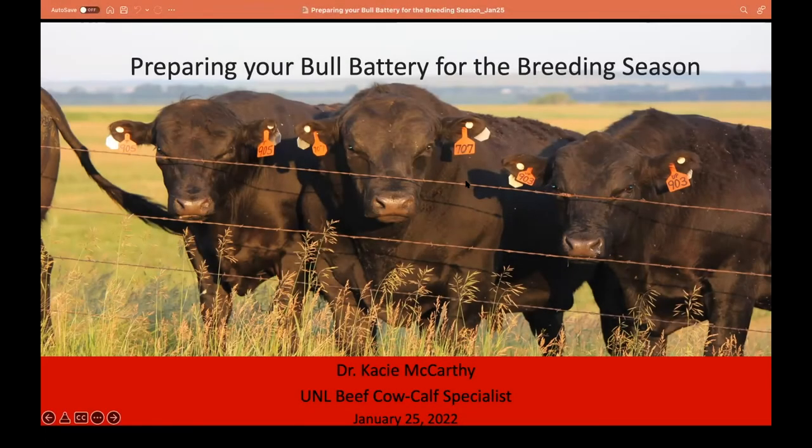I'm Dr. Casey McCarthy, the feed cow calf specialist based in Lincoln. It's great to be back for a second year presenting here at the cow calf college. I love getting out and about on my days that I'm not teaching. I teach our cow calf class in the spring semester for seniors interested in animal science, and also teach a class in the fall.